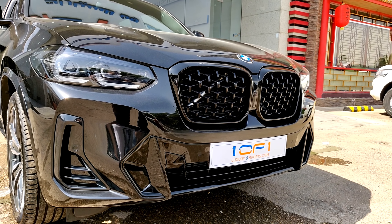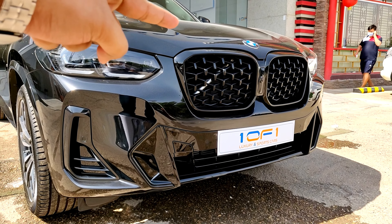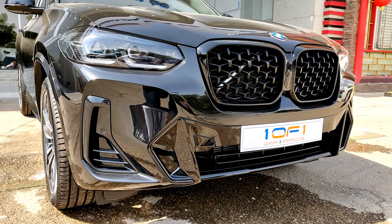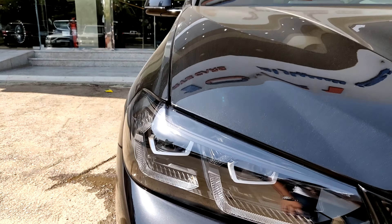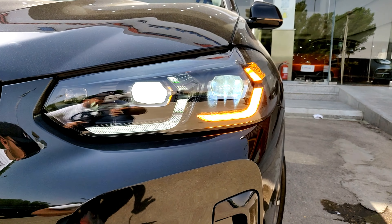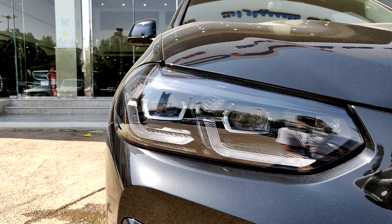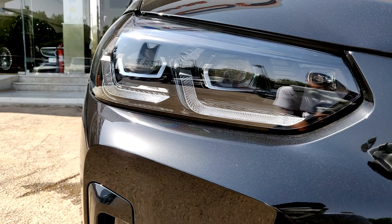For the first time on the X4, you can get different styles of grille. If you go for the 30i like this one, you get a hexagon mesh, but if you go for the M40i you get a double-slatted grille just like the M products — a nice touch. The new headlights are thinner and a bit wider, and they look nice and aggressive. I like the design of the new BMW LEDs overall.